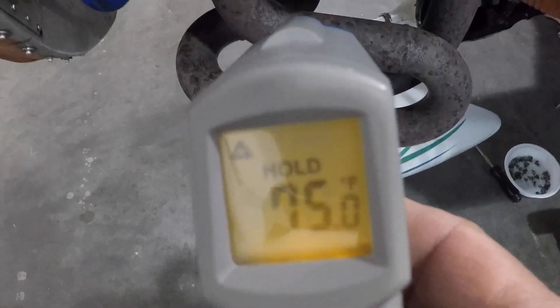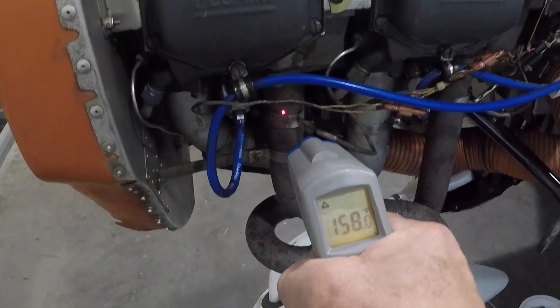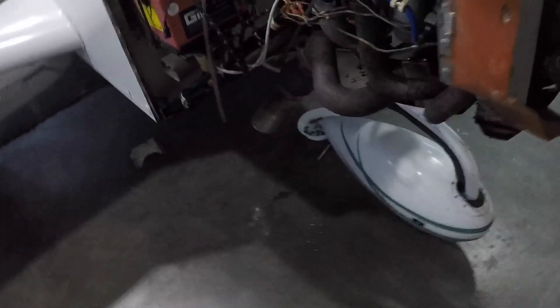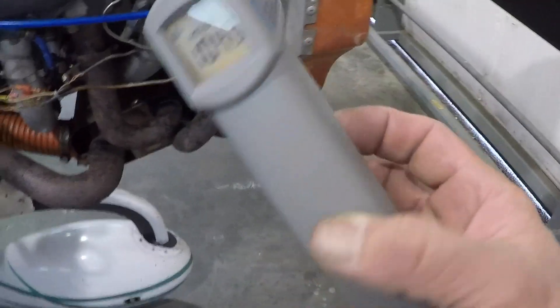In today's world we have these little digital infrared thermometers. They make it very easy to walk up to a cylinder, put the little red dot on it, and get a reading. Here it's 157 degrees Fahrenheit. You use these infrared thermometers to determine which cylinder is the coolest — that's the one having the miss — and that isolates it down to either the lead or the spark plug, which we're going to investigate now.